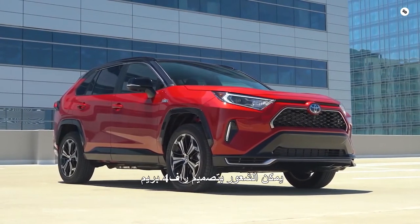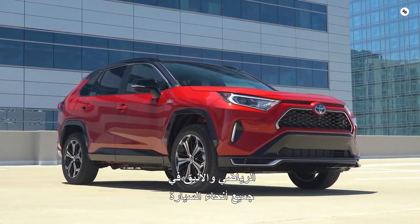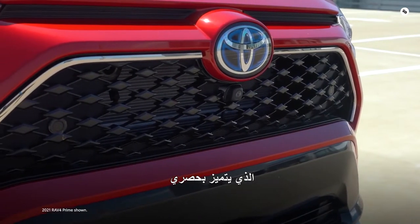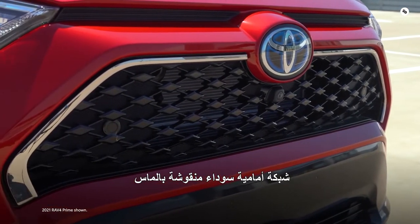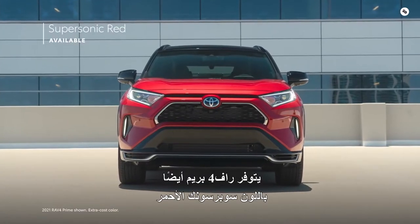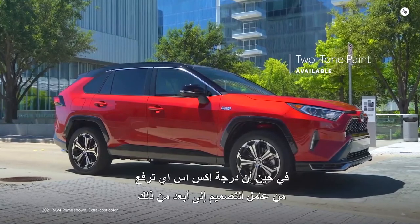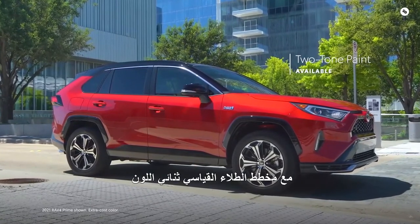RAV4 Prime's sporty yet refined design can be felt throughout the vehicle, starting with a sleek exterior that boasts an exclusive black, diamond-patterned front grille. RAV4 Prime is also offered in supersonic red, while the XSE grade ups the style factor even further with its standard two-tone paint scheme.